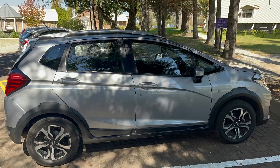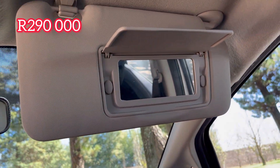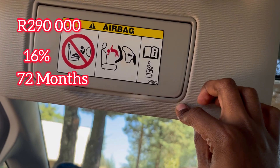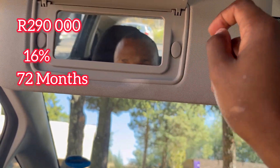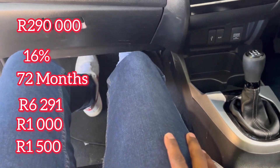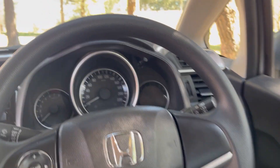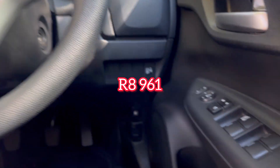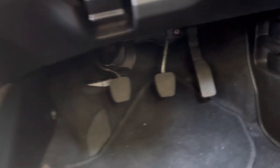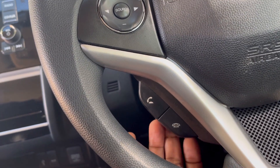Now let's look at the estimated cost of ownership. The base price for this car is around 290,000 rand. When you finance a 290,000 rand car with zero deposit at an interest rate of 16 percent over 72 months, your estimated monthly installment will be R6,291, plus insurance around R1,000, petrol around R1,500, and tracking around R170. Your overall estimated cost of ownership comes to approximately R8,961 per month. A low-mileage 2021 Honda WRV 1.2 goes for around R199,000 on the second-hand market.